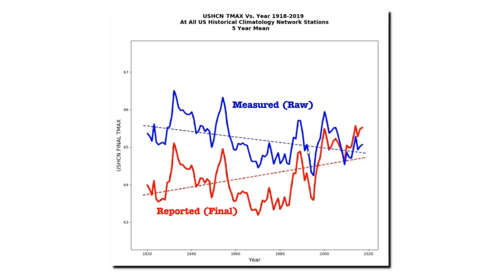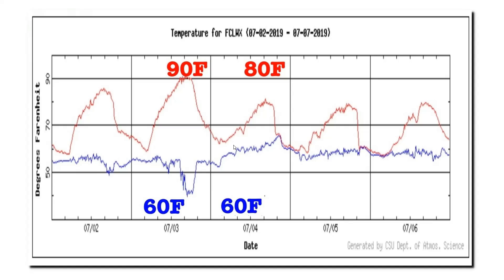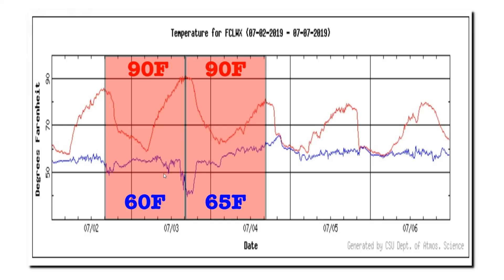So what justification does NOAA have for turning this cooling trend into a warming trend? The main justification they use is called time of observation bias. Using this graph, I'm going to explain how that works. The red line shows temperatures at Fort Collins, Colorado from July 2nd through July 7th, 2019. On July 3rd, the coolest temperature was 60 degrees Fahrenheit and the warmest was 90. On July 4th, the coolest was also 60 degrees but the warmest was only 80. Now, suppose that the 24-hour period used to represent a day didn't start at midnight — suppose it started at some other time, like 4 o'clock in the afternoon.